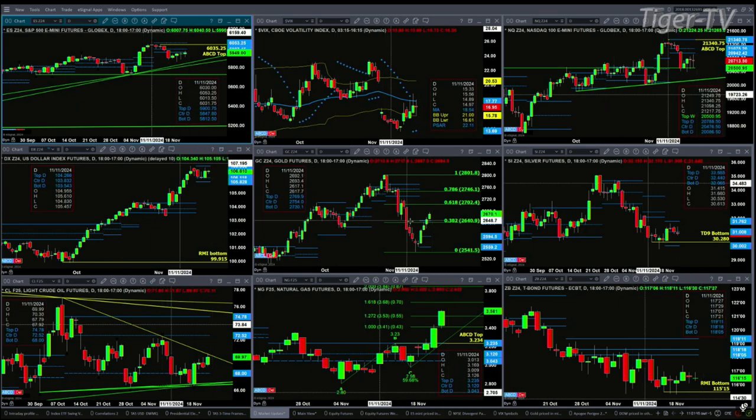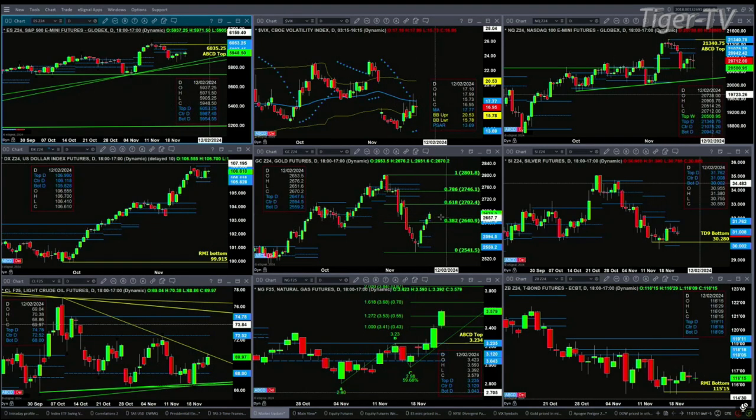Gold closed above profile support yesterday and is trading above it today. That gives us a profile change in trend. Its next upside target would be about the $2,702 level, which is a 0.618 retracement of that leg to the downside.